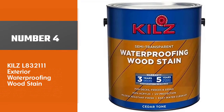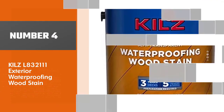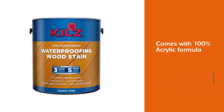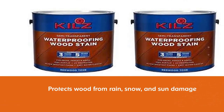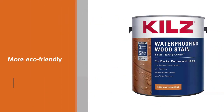Number 4: KILZ Exterior Waterproofing Wood Stain. Our next stain is the renowned KILZ Exterior Waterproofing Semi-Transparent Wood Stain. This stuff is fantastic for waterproofing your wood. Our 100% acrylic formula protects wood from rain, snow, and sun damage.